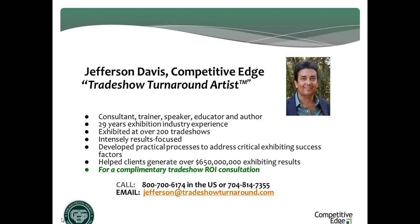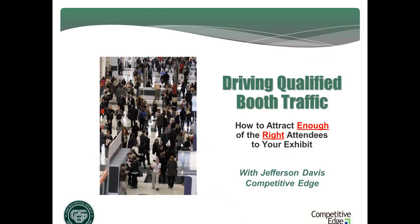Here today to present 'Driving Qualified Booth Traffic,' I'll turn the webinar over to Jefferson David. Thank you, Lisa, and thank you to everybody for logging in. The subject matter of today's webinar I think is one of the most important factors that influences the overall success of an exhibit.